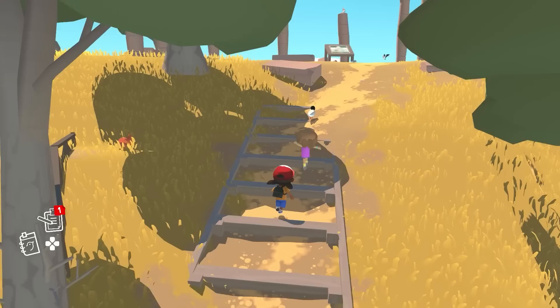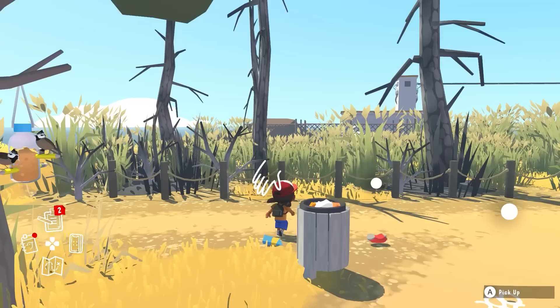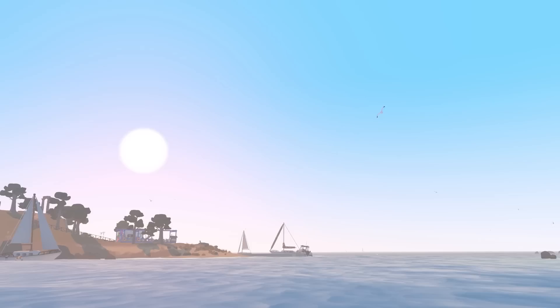It doesn't get much more wholesome than this, and nothing feels better than skipping across the island on a sunny day, picking up rubbish and identifying all kinds of new wildlife. It's a short adventure, but for those three or four hours, you'll be transported to those sunny days where the only thing you had to worry about was the amount of sand in your shoes.